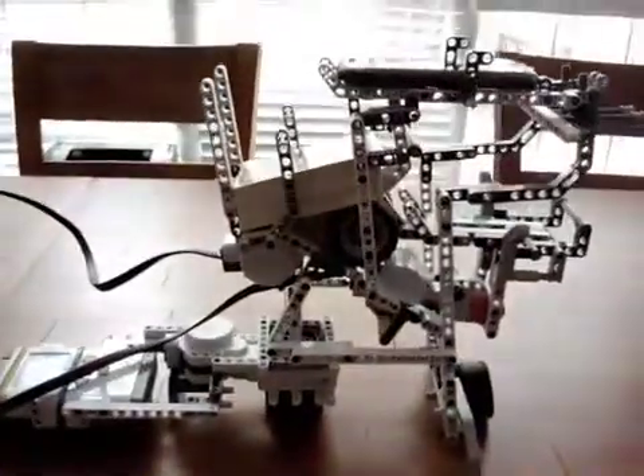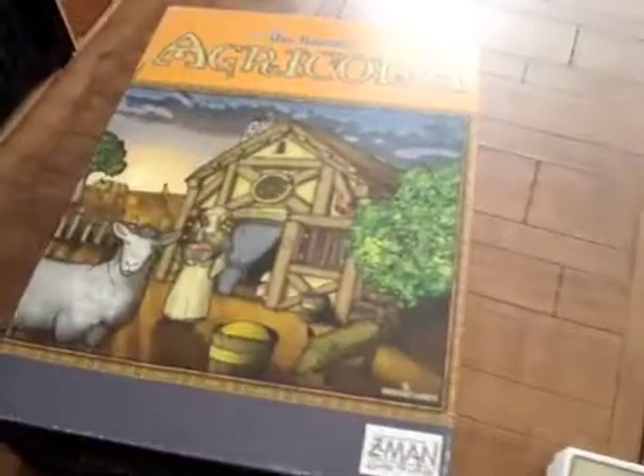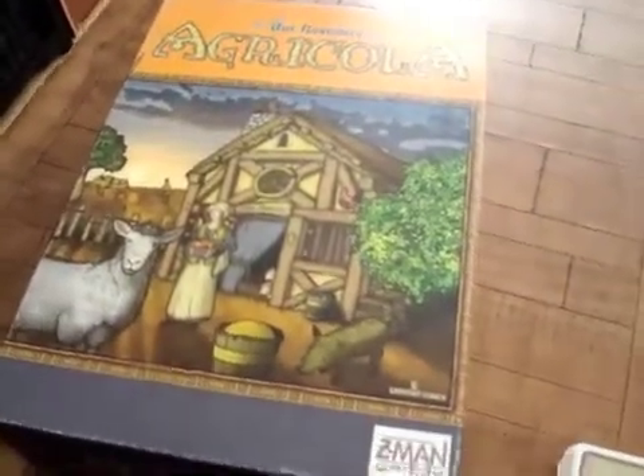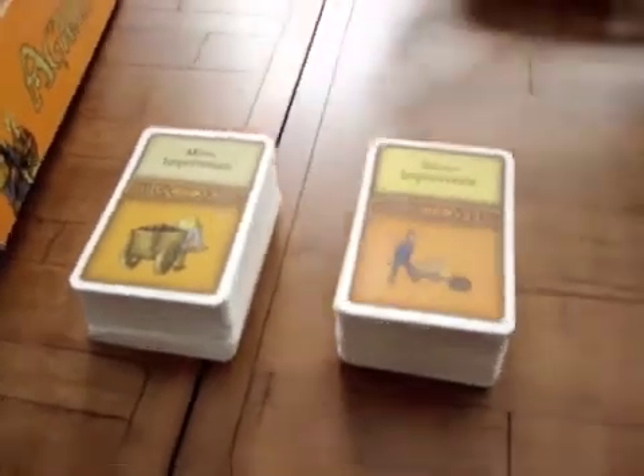And then we built a robot to actually deal the physical cards, because really the point of playing these games with friends on location is the tangibility of all these objects. You would want to have the actual cards in your hands.